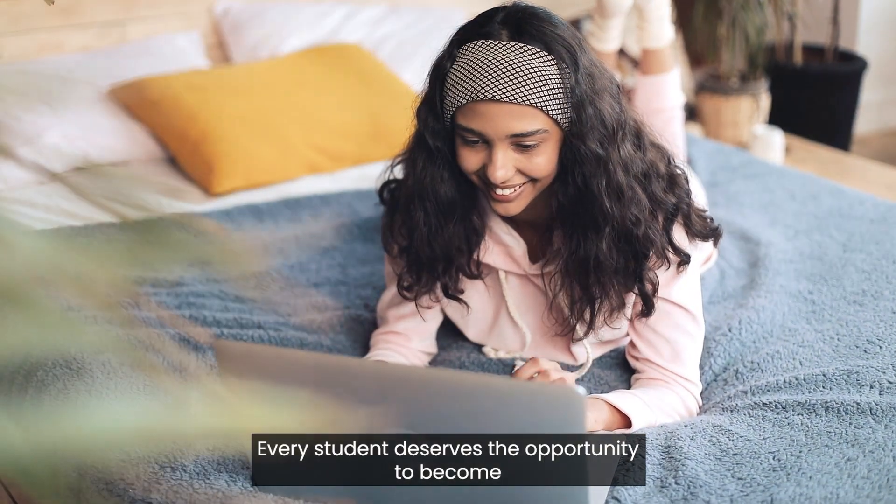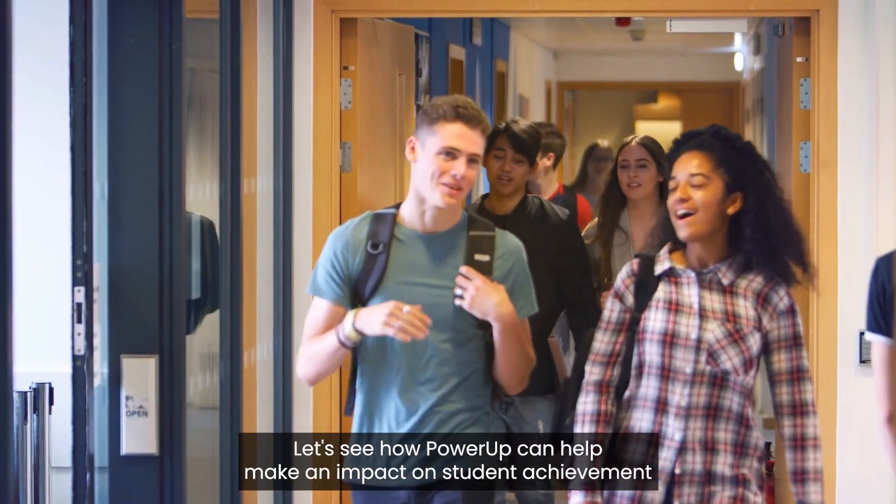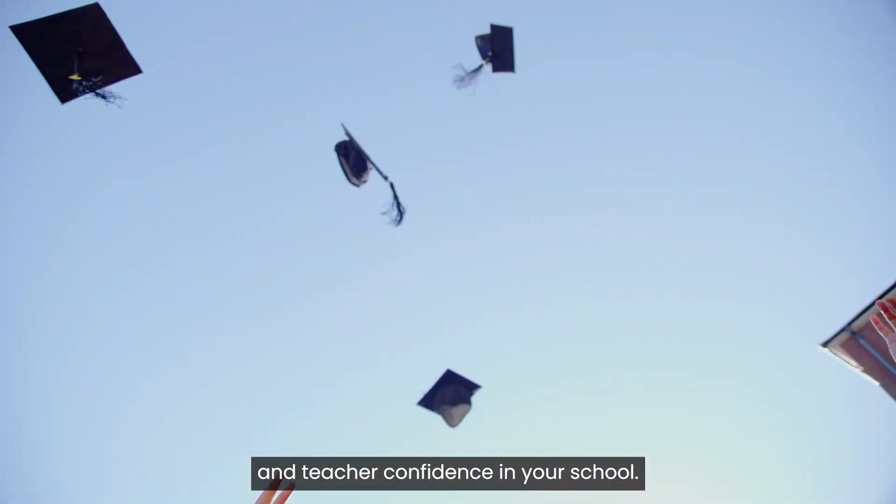Every student deserves the opportunity to become a successful reader and confident learner. Let's see how Power-Up can help make an impact on student achievement and teacher confidence in your school.